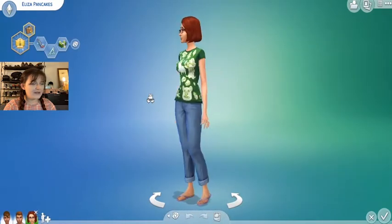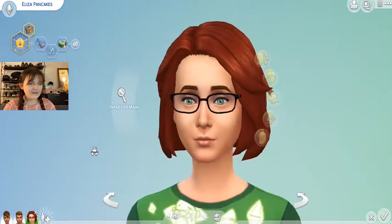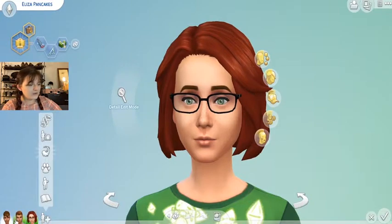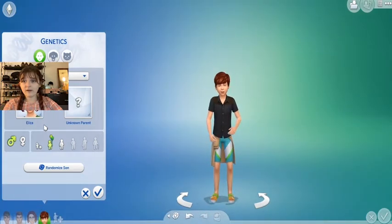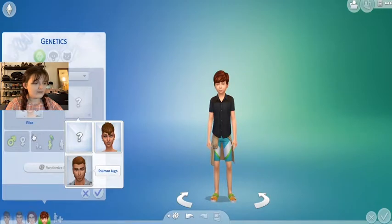Our first townie is — you know her, you love her — Eliza Pancakes. Now Eliza is pretty cute. I don't see a problem with Eliza. She looks like Little Simsy, and I love Little Simsy. We are going to breed her today with our generic man, then give her child a makeover and compare it to the other five children we create today.